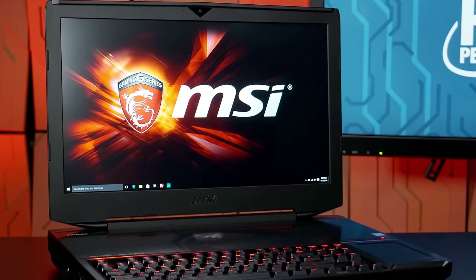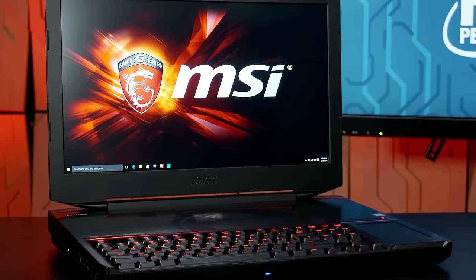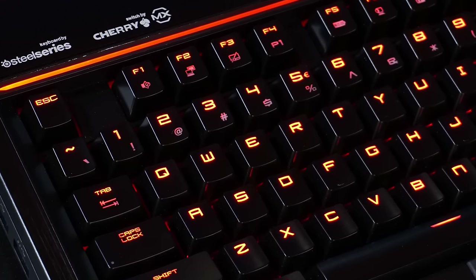The specific GT80 model we received is the GT80S Titan SLI 002 at $3,399. It has a 6820HK processor, two GTX 980M GPUs in SLI, 24 gigs of memory, 256GB RAID SSD, one-terabyte hard drive, and of course the 18-inch screen and mechanical keyboard. It's big and heavy — really meant for hardcore gaming — but you need the right wallet to make it work.